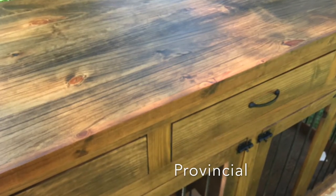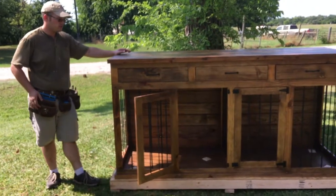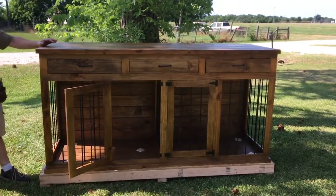This one is stained Provincial by Minwax, and it is going to Jillian in Spring, Texas.